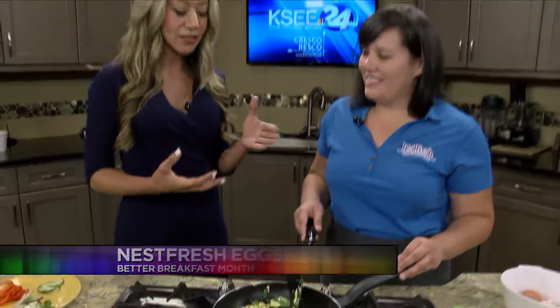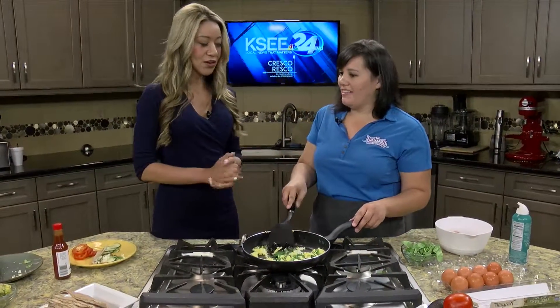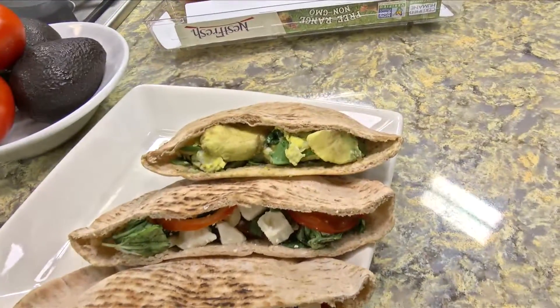We are going to be putting this pita pocket together — the name of this pocket is the Spicy Avocado Pita Pocket. You're going to see that coming up next at 6:15, and we are going to take a bite of a delicious and healthy breakfast.